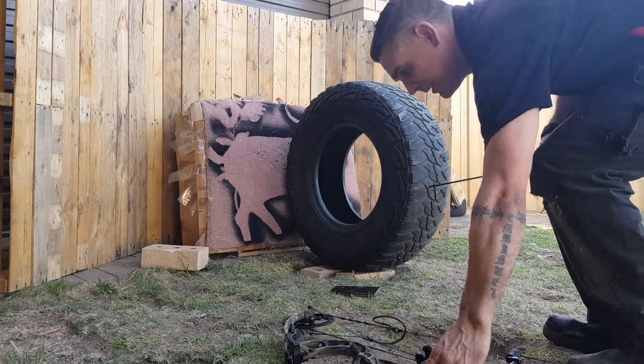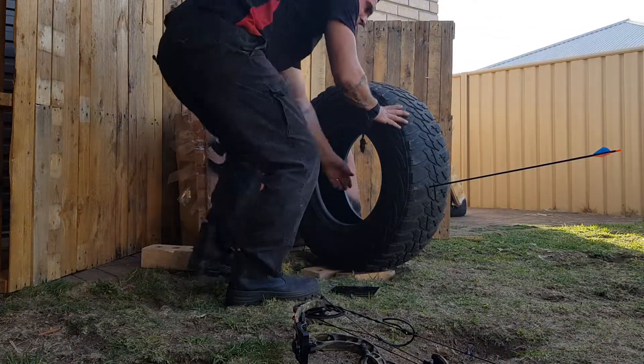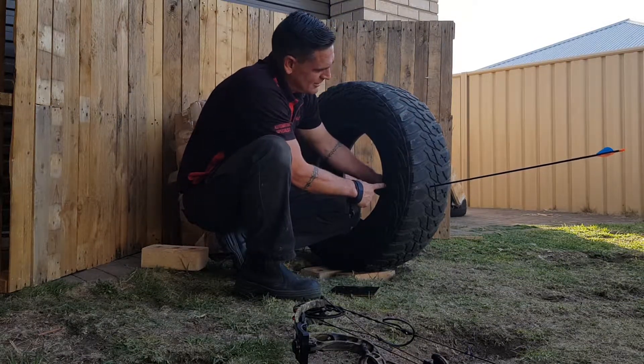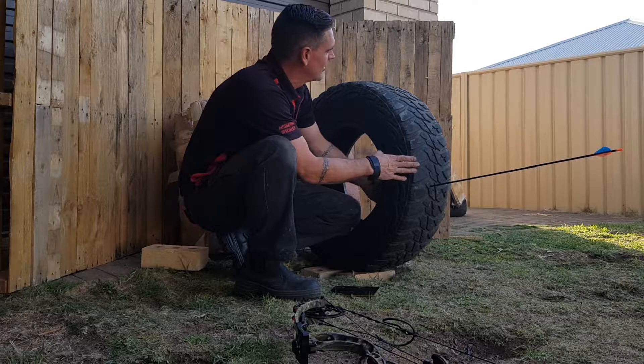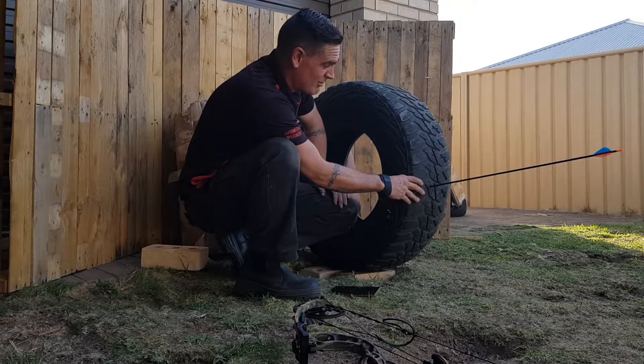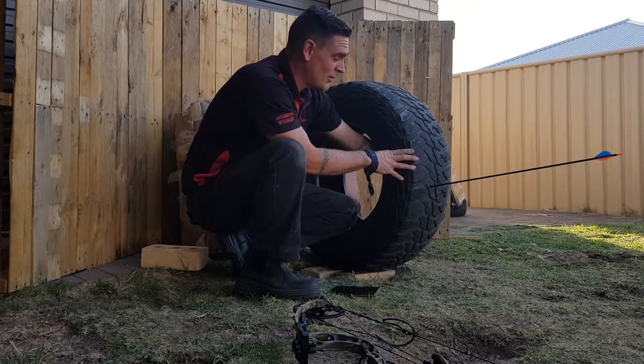Well, there we have it folks. Will it stop an arrow? Absolutely not — not even the 10-ply. Even the big 10-ply tires can't stop it. Look at that for a truck tire. I wonder how many tires it takes to stop that one — we'll find that out.